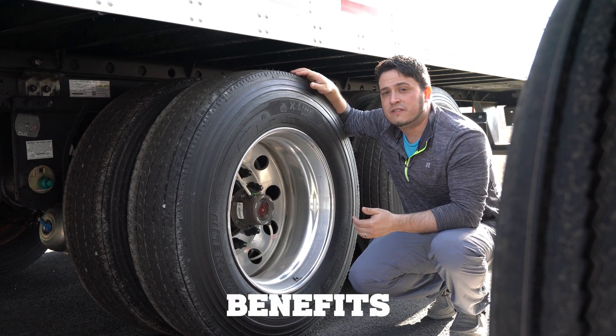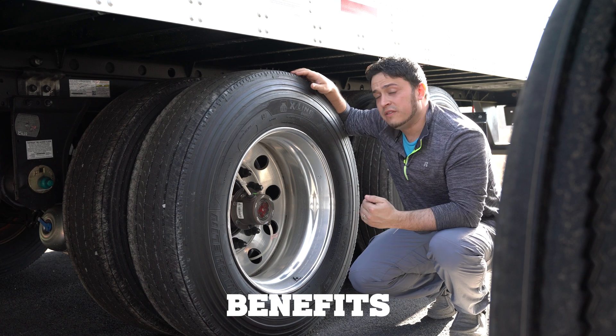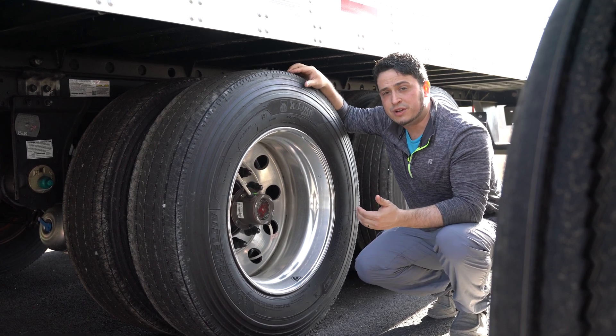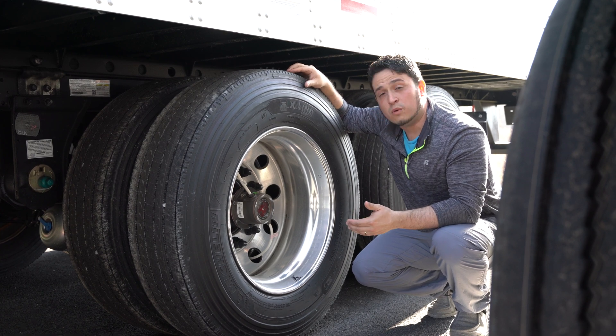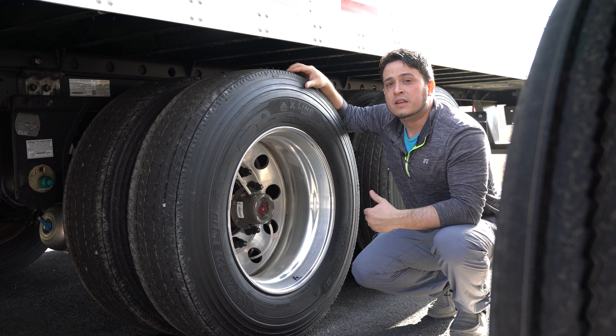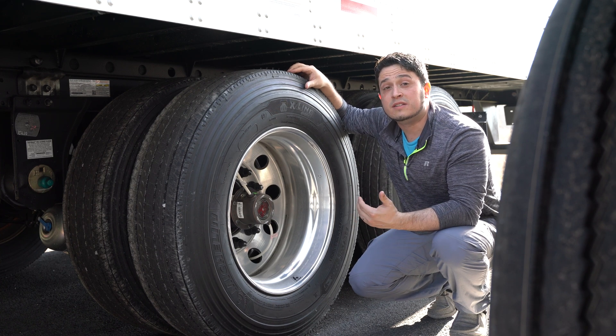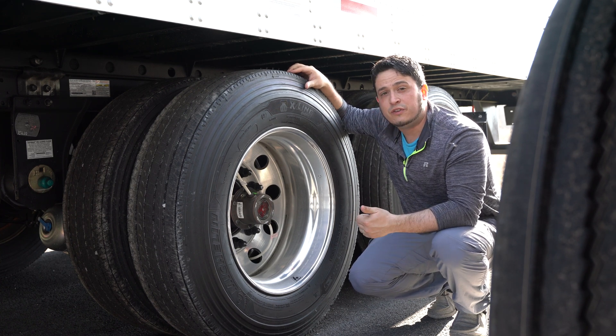Some of the benefits of the tire inflation system are they're a great way to minimize the amount of time it takes to do your pre-trip before leaving with your load. They help reduce tire wear and increase the life of the tire by up to 10 percent, and help increase fuel efficiency.